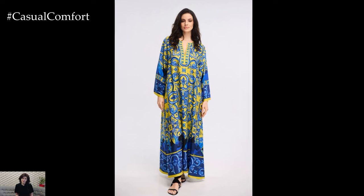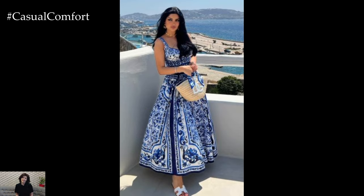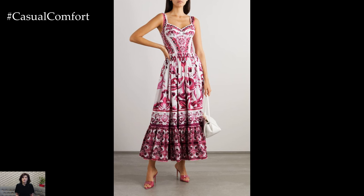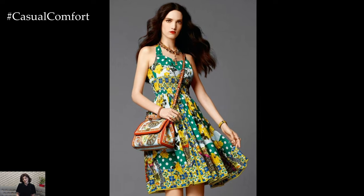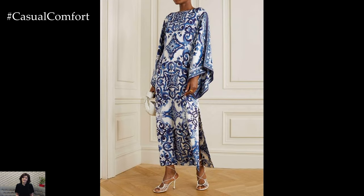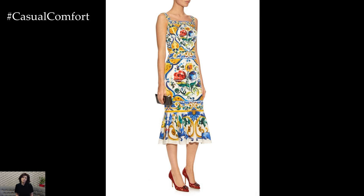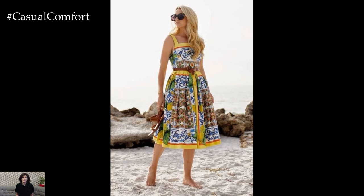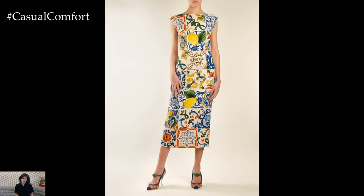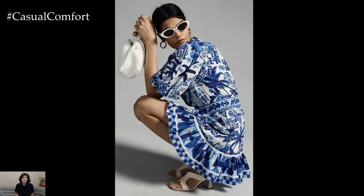This allows individuals to enjoy the beauty of Majolica designs in a way that suits their personal taste and comfort level. Creating a Majolica-inspired outfit involves more than just selecting a garment with a beautiful print — it is about embracing the cultural heritage and artistic legacy that these designs represent. The process involves a great deal of skill and attention to detail, as designers and artisans must carefully translate intricate patterns and vibrant colors onto fabric using advanced printing techniques and meticulous craftsmanship.